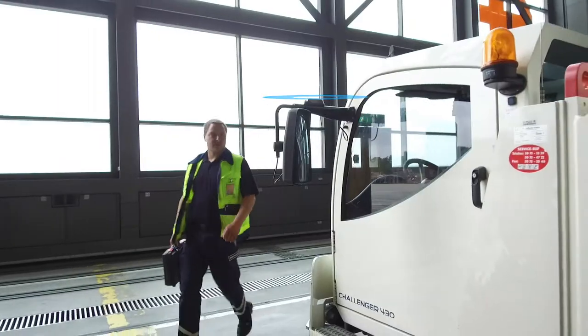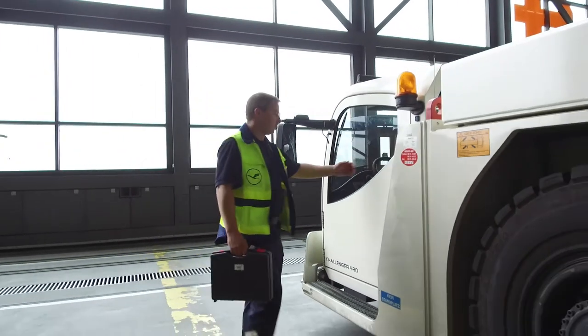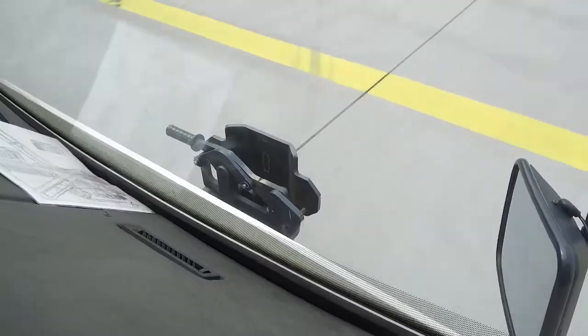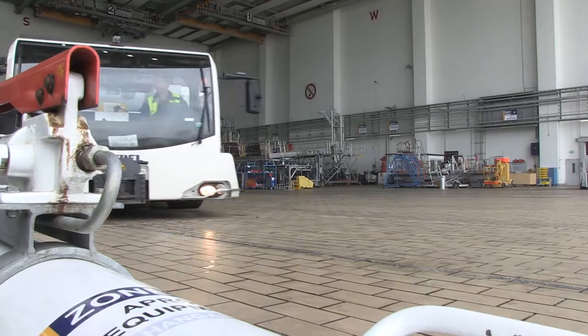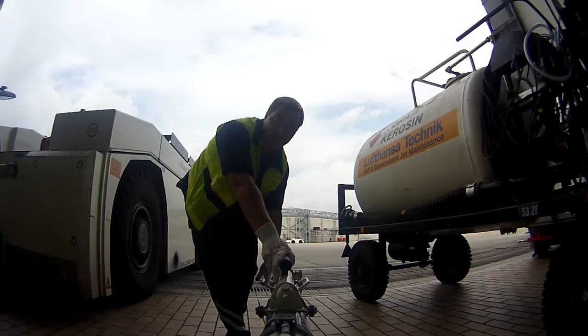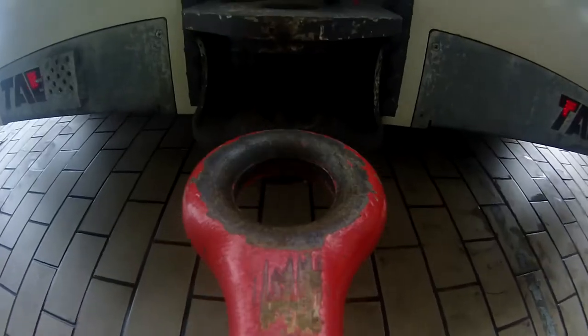ground support equipment will in future not only communicate its location and capacity, but also the condition it is in. Vehicles with an empty tank, for example, can independently order the tank service, so staff can save further valuable working time.